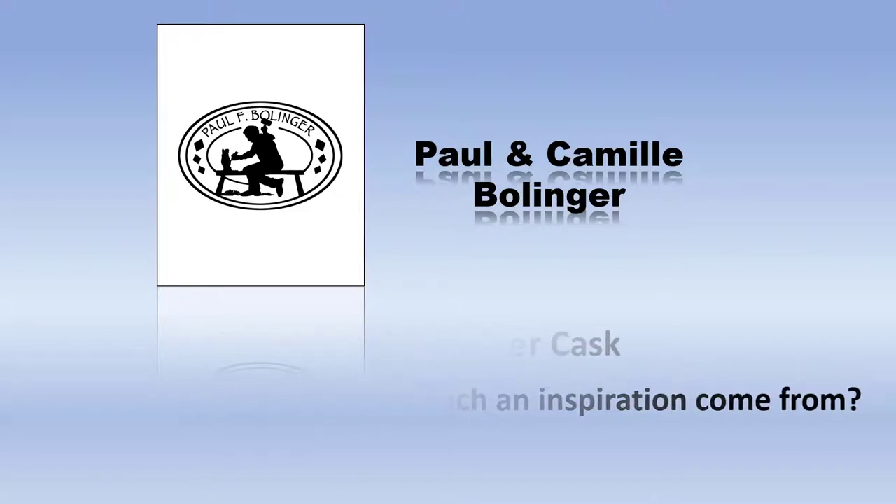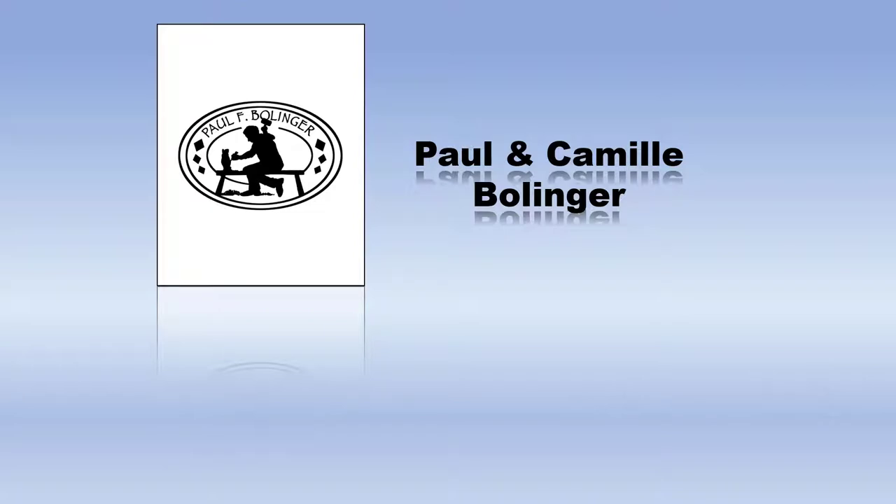But the question for this video is where did the inspiration come from for the Great Sea Monster Cask? Why sea monsters? Why that format? It's an interesting question. I had to explore it myself, and this video is the result of that exploration.